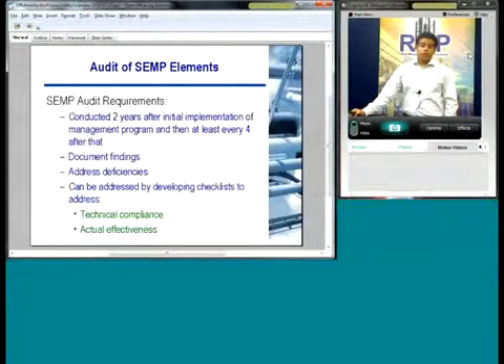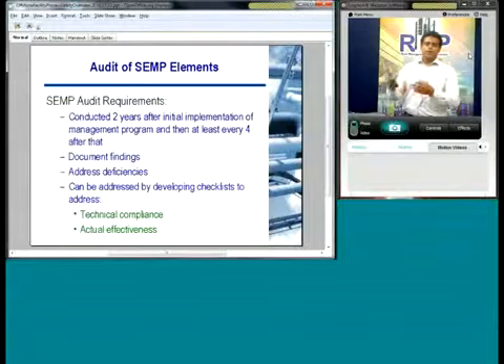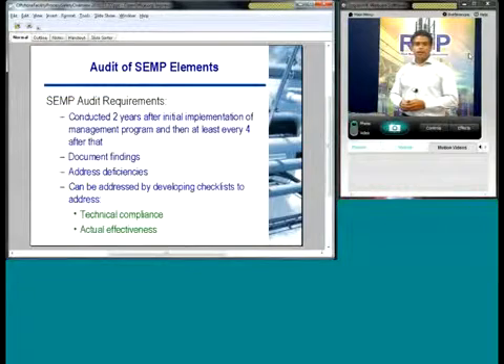You also need to audit your SEMP program — it needs to be done at least two years after initial implementation, then at least every four years after that. You need to document the findings in a report and address deficiencies. The important part of an audit, especially for more mature programs, is first looking at the documentation, but more importantly, is this working? Talking with facility personnel: is this being implemented? Why is it not being implemented? Can it be made better? It's the actual effectiveness of your program that needs to be refined in your compliance audit — it's not just checking that you have stuff in a binder. You have to see how it's actually working at the facility.